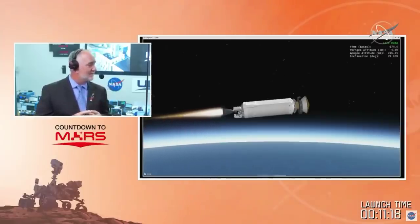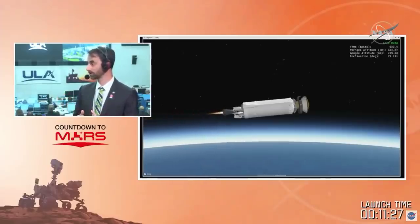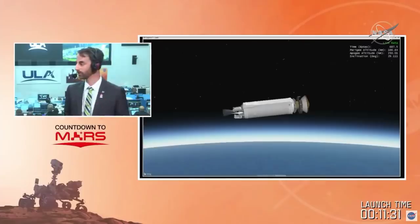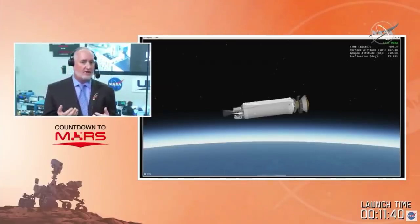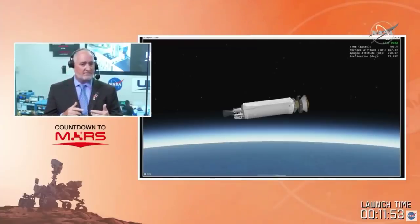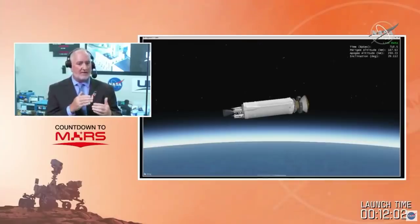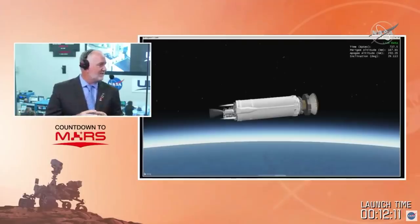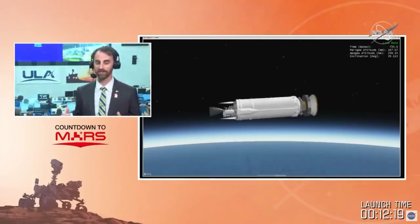Regarding the two burns: the first burn gets us into that park orbit. While in that park orbit, Perseverance and the Centaur will perform maneuvers to roll and coast, controlling the thermal environment during this coast period. That coast period allows us to get into position for the second firing, getting the velocity needed to head off to Mars. We'll be back for that second burn in just under 30 minutes.